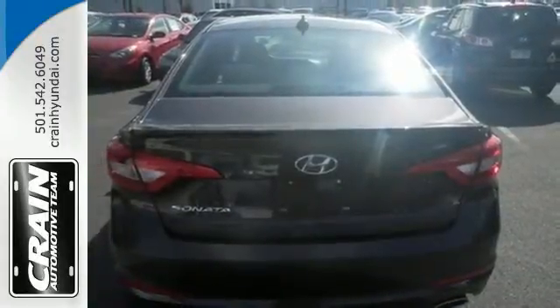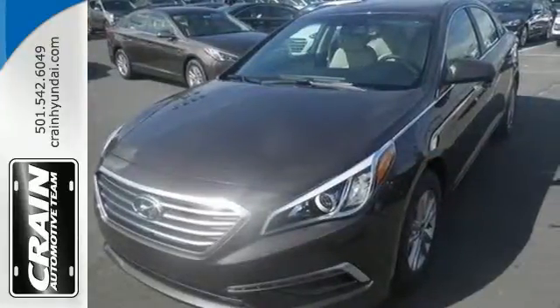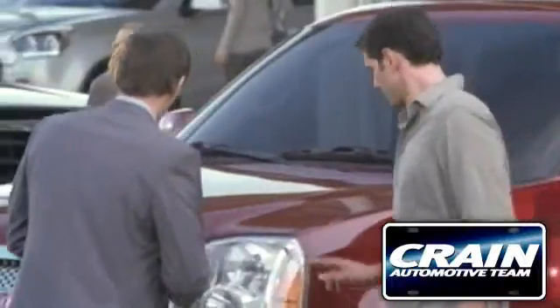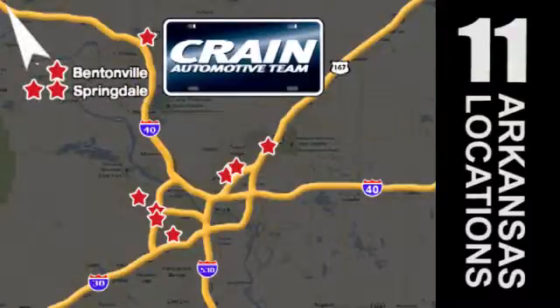There's never been a family sedan quite like this. Cruise in today for a test drive. Visit us anytime at Craneteam.com. Go, go, the Craneteam's got them — Craneteam.com.